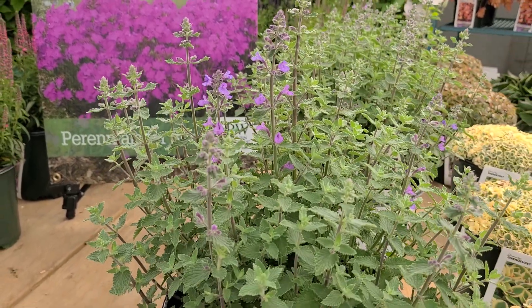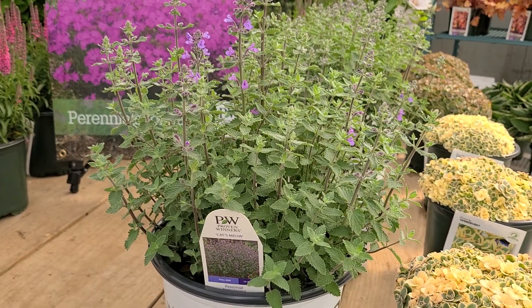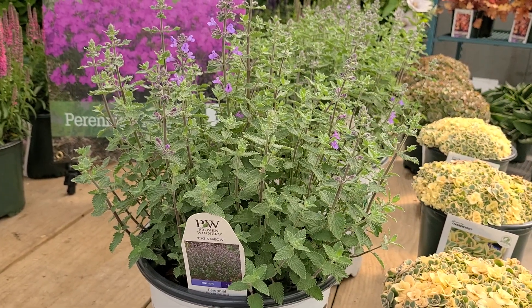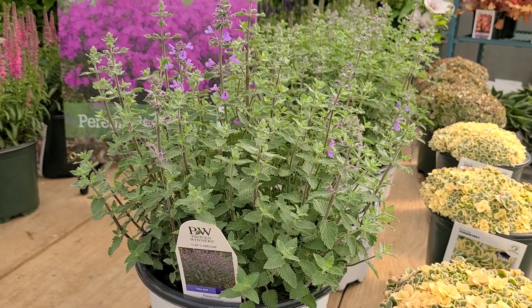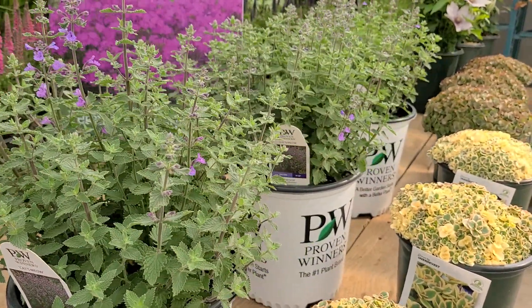With this variety, because it's been deliberately bred to be shorter and bushy, you probably don't need to do that nearly as much. They're terrific plants with lots of wide uses in the garden.